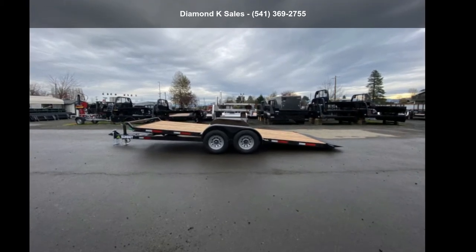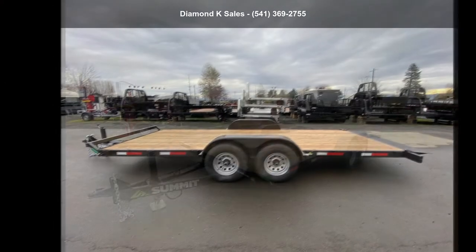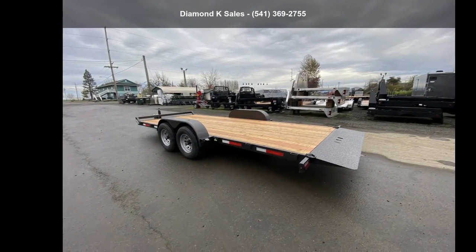Up for sale is a Summit Trailer 2022 Cascade 7' x 18' 10K Tilt. If you are looking for a quality trailer, consider this one. This unit is priced just right and comes equipped with many desirable features.